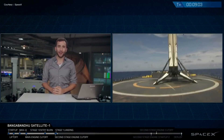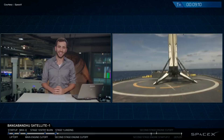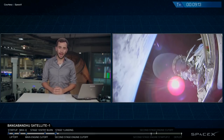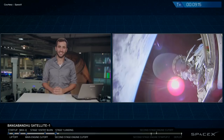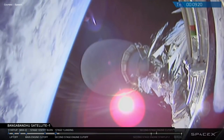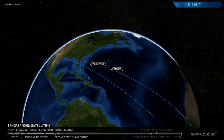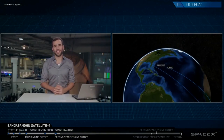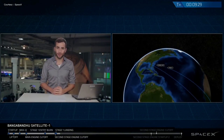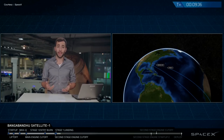That is a camera on our drone ship, Of Course I Still Love You — the crowd's going nuts here at SpaceX headquarters in Hawthorne. We also had a successful second stage engine cutoff carrying Bangabandhu Satellite 1. While we're all very excited to recover our 25th booster, the primary mission is still to bring Bangabandhu Satellite 1 into geostationary transfer orbit. Right now everything is looking good from that second stage.